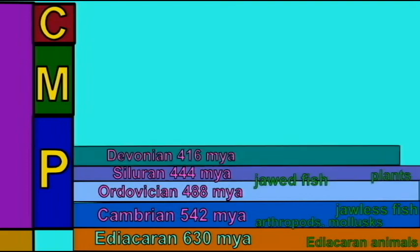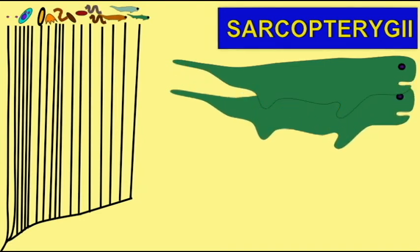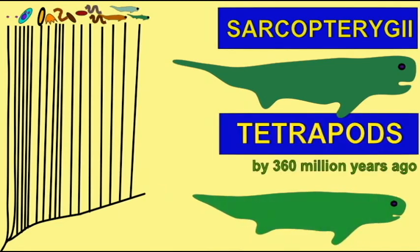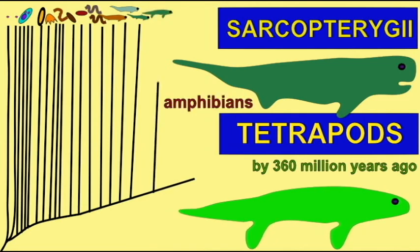The first fossil tetrapods appear in the late Devonian period. These early tetrapods would evolve into the higher tetrapods, the amniotes — the birds, reptiles, and mammals. But a number of primitive lineages formed a diversity of fossil amphibians, and the amphibians would survive to the modern day: the frogs, salamanders, and caecilians.